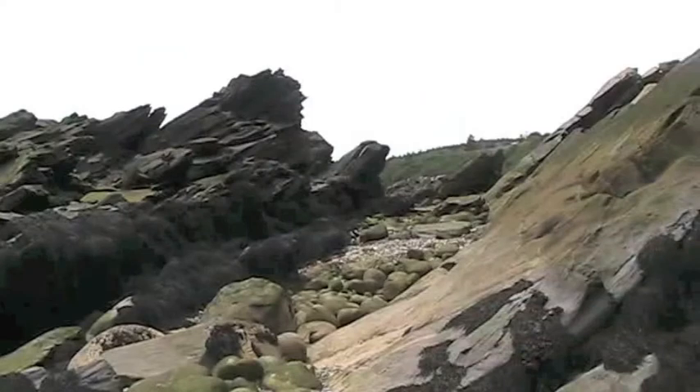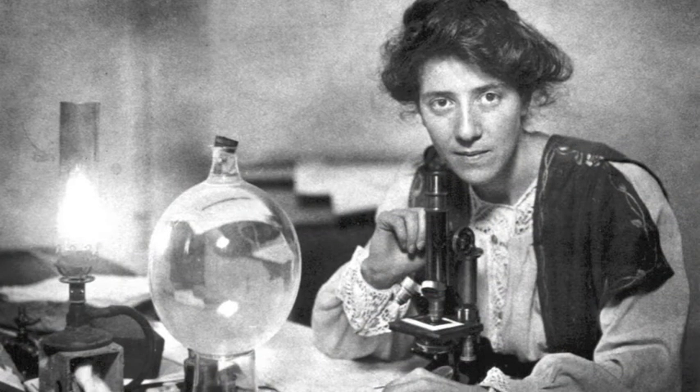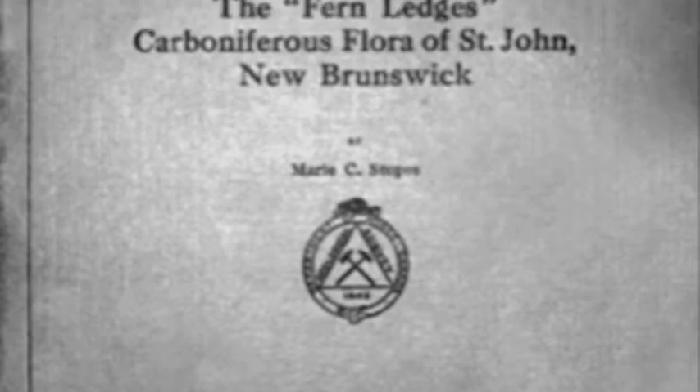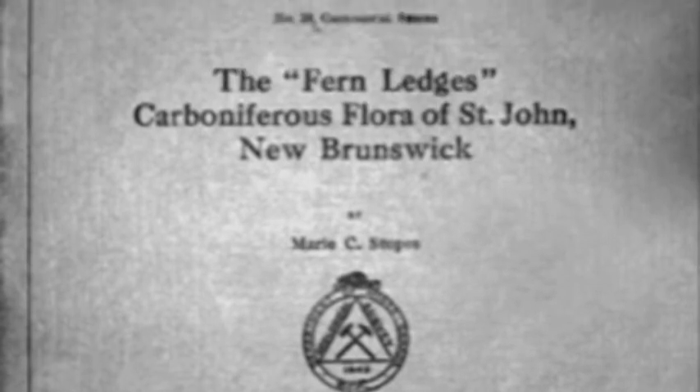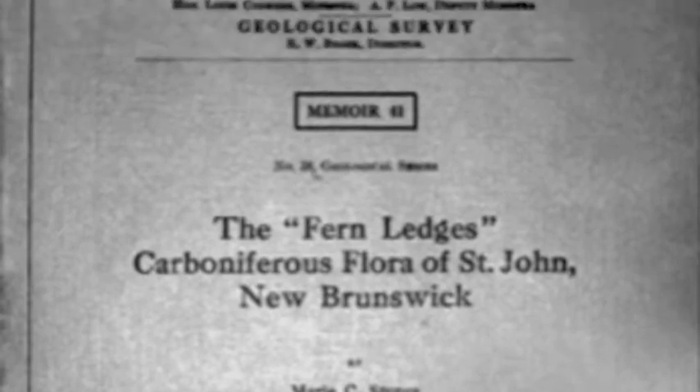Finally, in 1913, there was an International Geological Congress and the field trip was coming here. The Geological Survey of Canada, whose people were working on this, decided they needed to resolve the issue. So they brought in an outside specialist, Mary Stopes, who was a paleobotanist — one of the few women working in that field in the early 1900s. She wrote a classic paleobotanical monograph about this place, re-identifying all the plant fossils and outlining the Carboniferous age of these particular rocks.